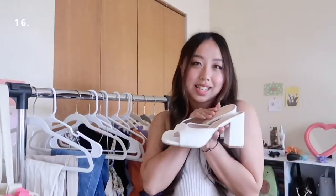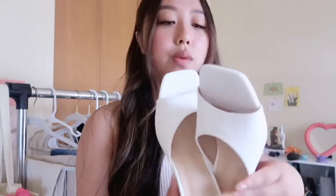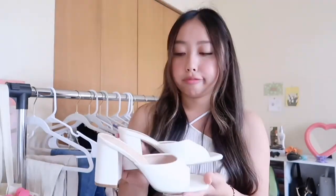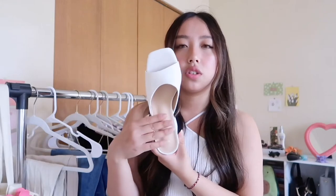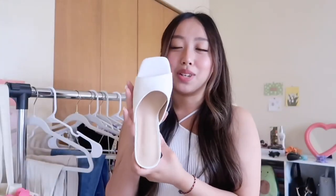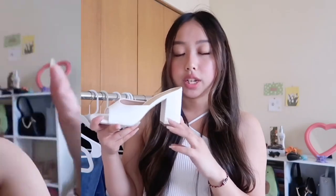Last but not least, I got these heels — you've probably seen them in my reels. They're super cute white mule heels, about two and a half to three inches. I don't have any white heels like this. I was planning to wear these to my sister's commencement but it might be raining. They're nude on the inside. I got a size six and a half for wider feet, but if you don't have wide feet stick to your size or size up half a size. They come in other colors too — I might check those out on Shein.